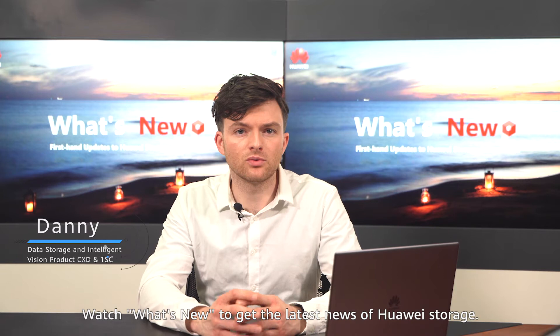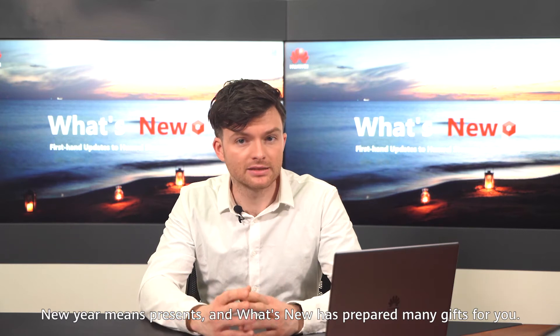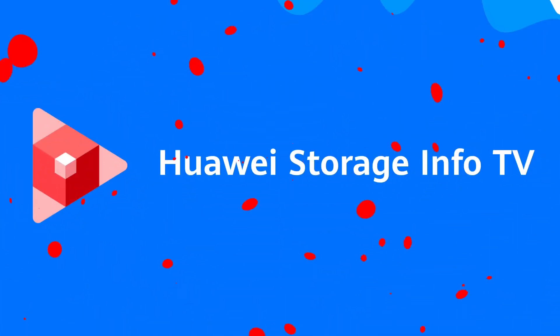Watch What's New to get the latest news of Huawei storage, and welcome to this edition of What's New. New year means presents, and What's New has prepared many gifts for you, so let's unbox them together.